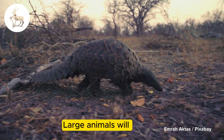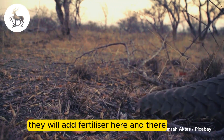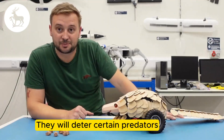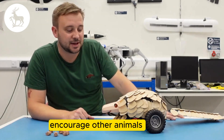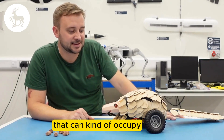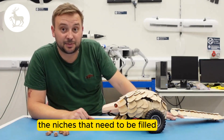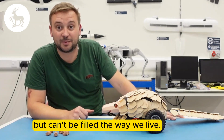Large animals will cut paths through the overgrowth, they will move seeds, they will add fertilizer here and there. They will deter certain predators and encourage other animals. So there is room in the world for robots of all sizes that can occupy the niches that need to be filled but can't be filled the way we live.